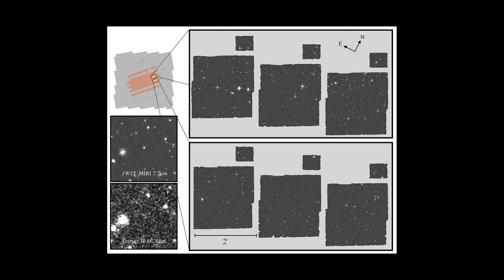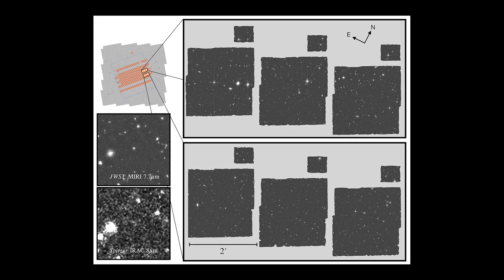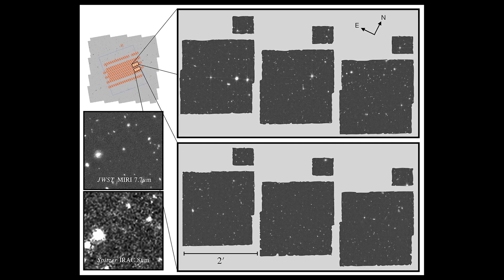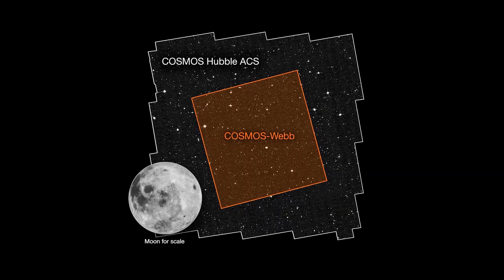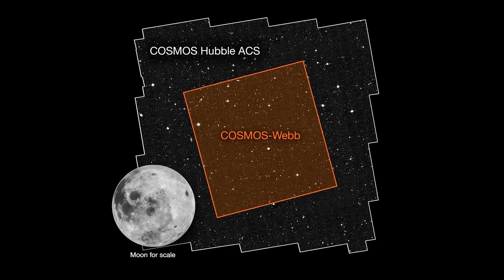The mosaics were created from six pointings of the telescope taken in early January, and the remaining pointings are scheduled to take place in April, May, December 2023, and January 2024. The images are just a glimpse of what is to come, with the full survey expected to reveal even more stunning images of our universe.